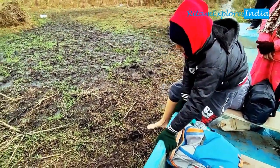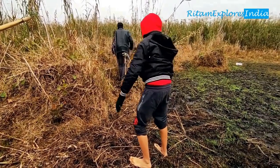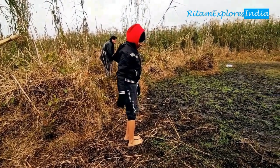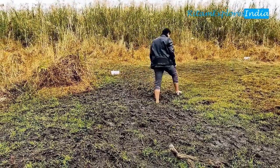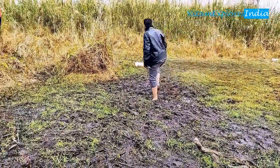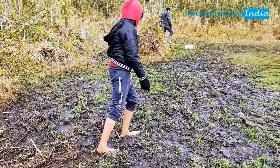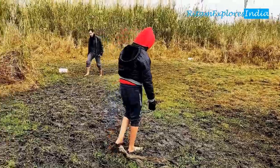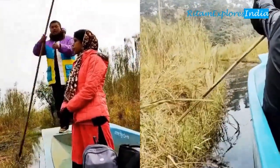Can you believe the whole area is just floating on water? We got down on the Floating National Park — it gives a bouncy feeling. Our boatman and guide shared lots of information with us.